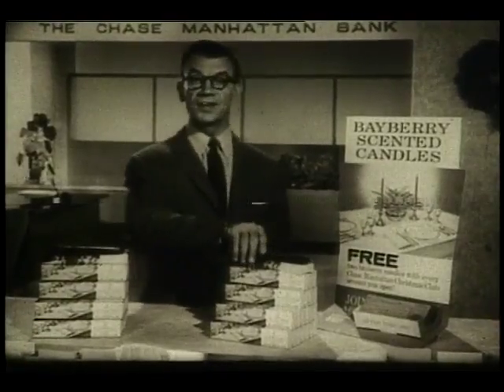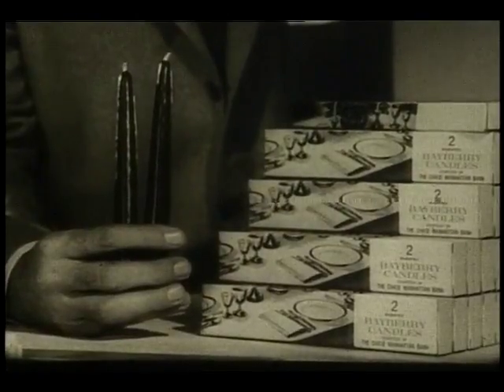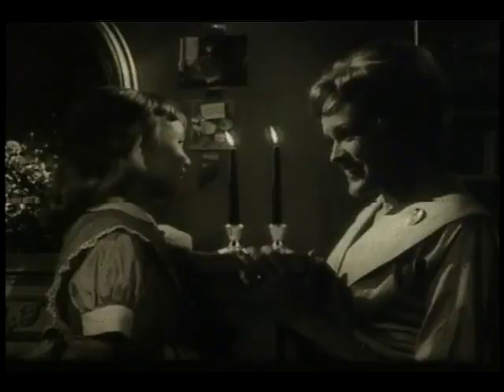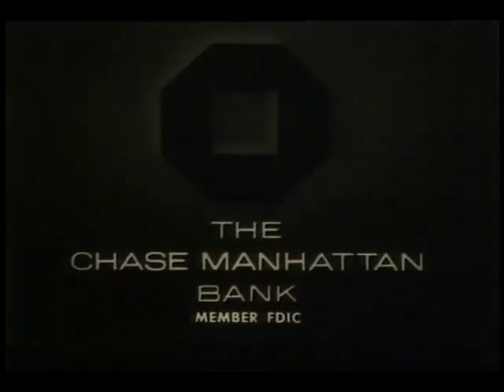Join the Christmas Club at the Chase Manhattan office in your neighborhood and get a pair of Bayberry scented Christmas candles absolutely free. Light up your holidays with a soft glow of candlelight, a gift from your friend at Chase Manhattan.